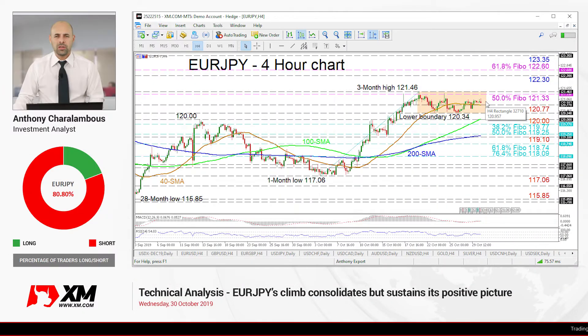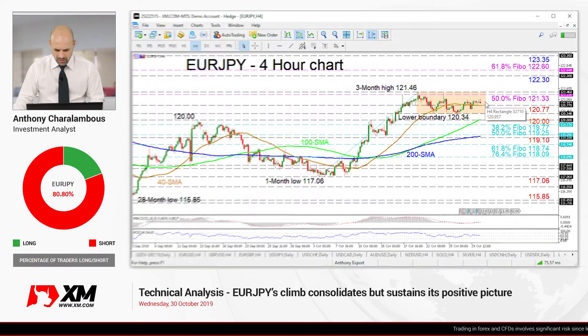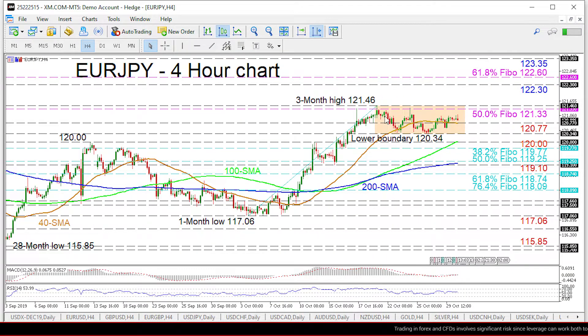Hello and welcome to another technical analysis here at XM.com. Today we'll be looking at EUR/JPY on the four-hour chart. Zooming in, we can see that EUR/JPY has adopted a sideways market after the ascent which commenced on October 3rd, with weakened directional momentum undecided.